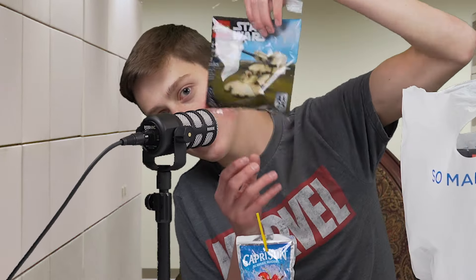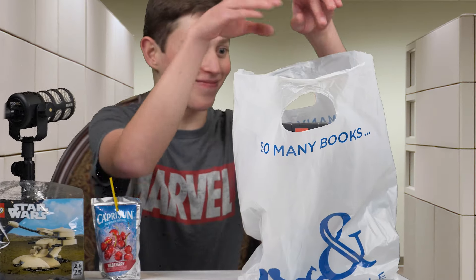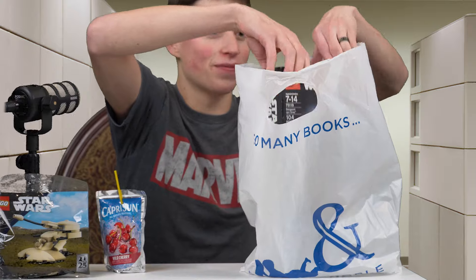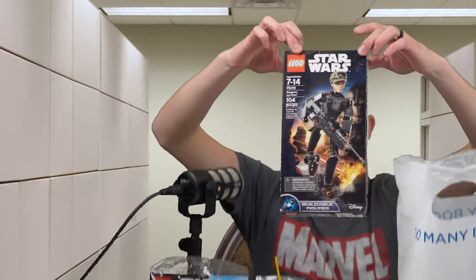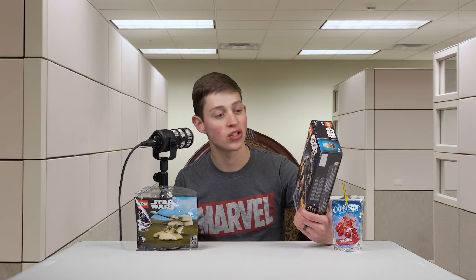I decided to go out and do a little hunting. Word on the street is they had it at Barnes & Noble, so I decided to head down there, take a peek, and lo and behold I was rewarded. Next thing you know I was dialing 9-1-1 from the heart attack I was having coming face to face with my LEGO Star Wars white whale.